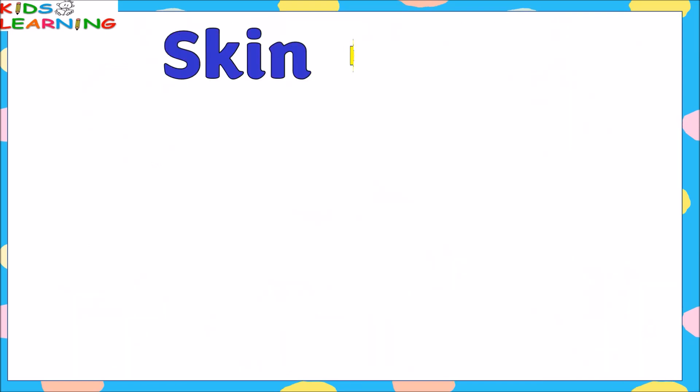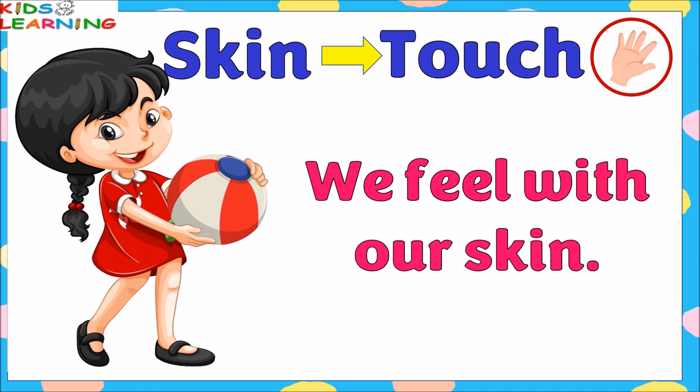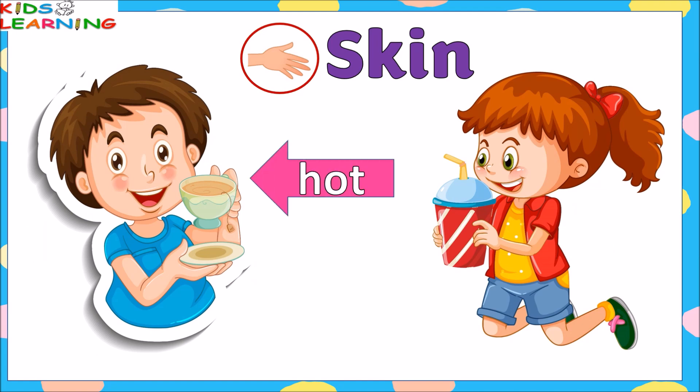Skin gives a sense of touch; we feel with our skin. Skin tells us if something is soft or hard, hot or cold.